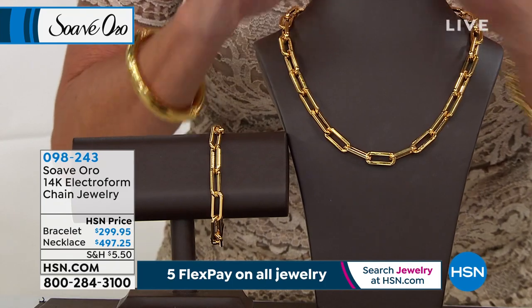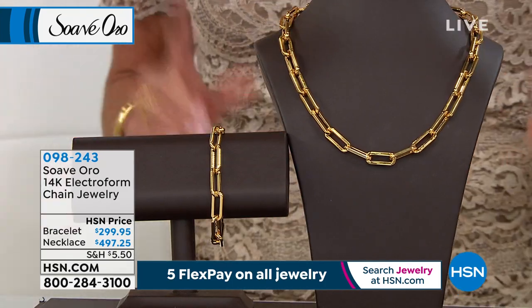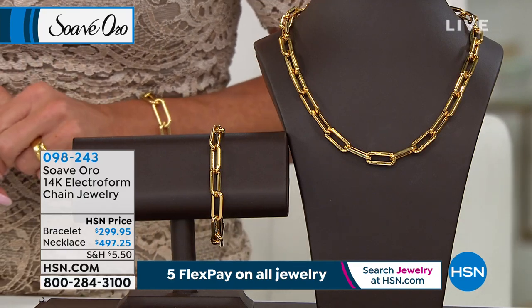This is the one — the classic, the big bold, all high polish. It is beloved. Item number 098243, and we're going to get things started in our second hour.